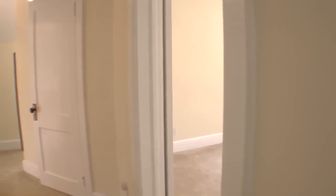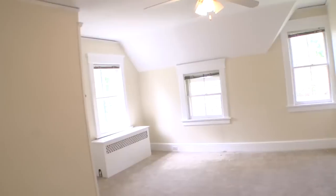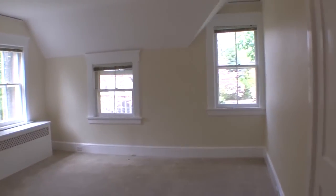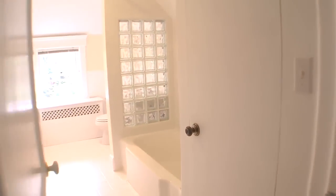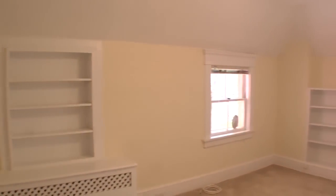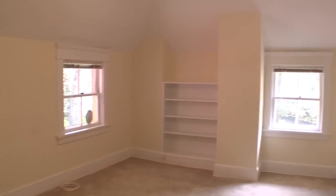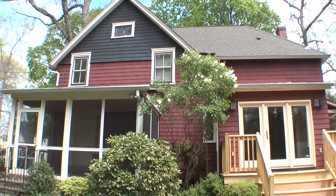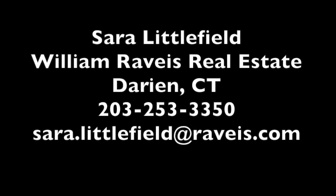A second bedroom provides access to the walk-up attic. This hall bathroom is spacious and sunny. A third bedroom has river views. A basement playroom, workroom, and laundry round out this period home. Call to see it today.